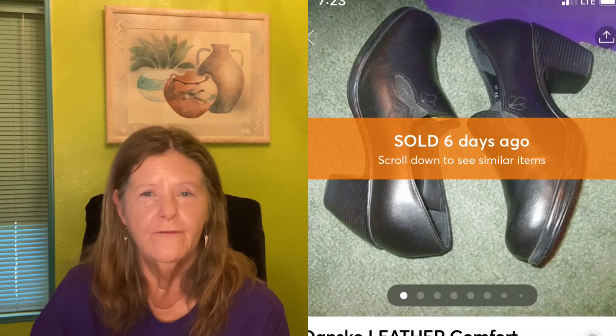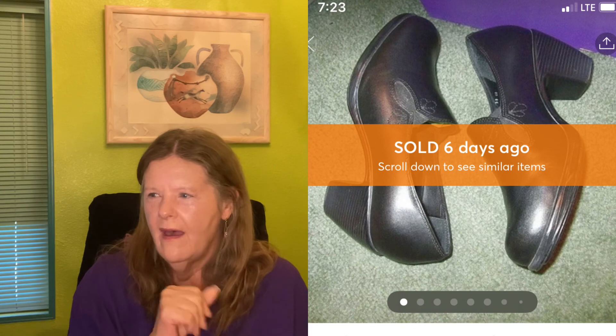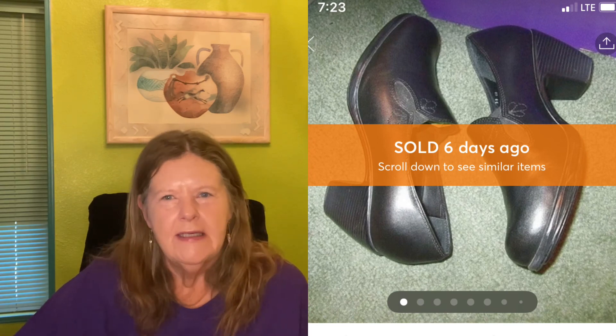Moving on to Mercari — I thought I had two sales but I'm only seeing one. I bought these black leather Dansko clogs for $1 at the same garage sale where I found the vintage Levi's jacket. They had pretty embroidery on the top, size 36. I had them listed for $35, someone sent an offer of $28, and since I'd had them for a while and they were a small size, I accepted. One dollar into $28 — I'm happy with that.